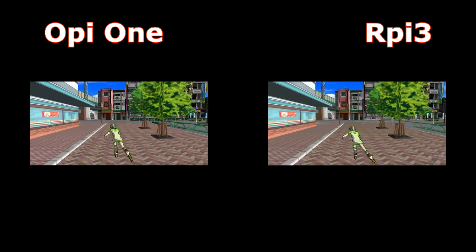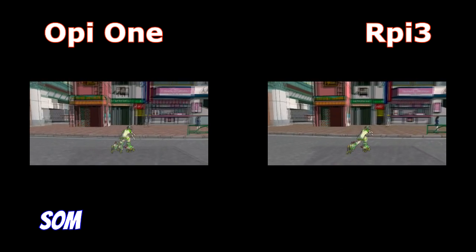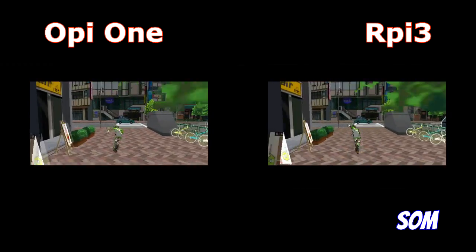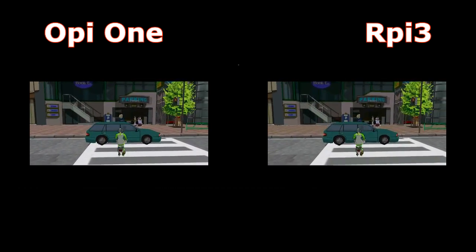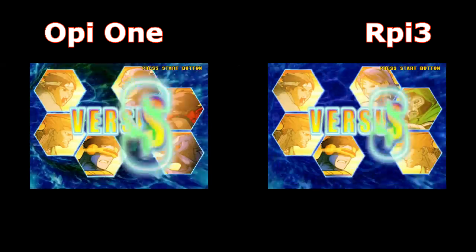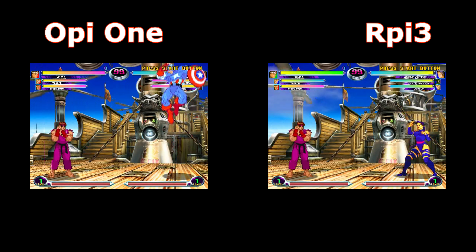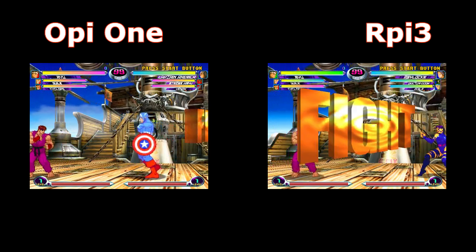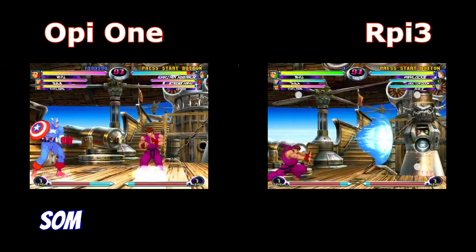Now Jet Set Radio runs really well on both platforms. Music, sound, and graphics run perfectly. Now Marvel vs. Capcom 2 — they both run fast, with good sound and good music. The OP1 has graphical problems with vertical lines.